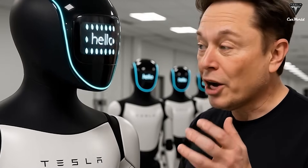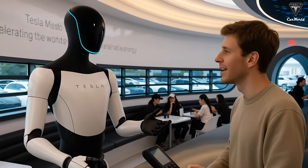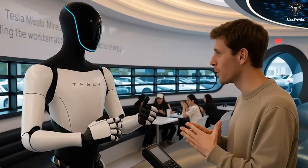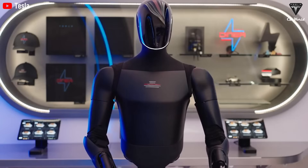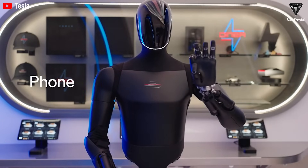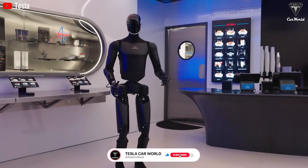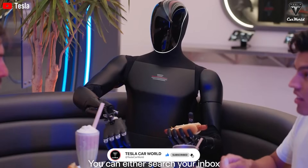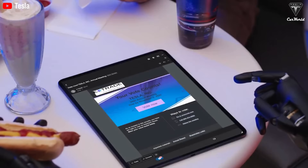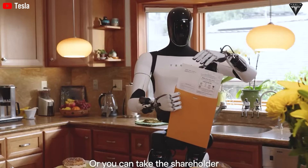It can answer questions in just one second of thought, and the key is that the answer is not pre-programmed — Optimus thinks and responds on its own. Tesla also showcased a series of new actions by Optimus, performing various tasks in different environments, from office spaces and tech workshops to serving customers at Tesla stores, making drinks and even taking on household chores like cooking, cleaning, or relaxing in a sauna, proving it's worth far more than the $20,000 customers would pay for it.